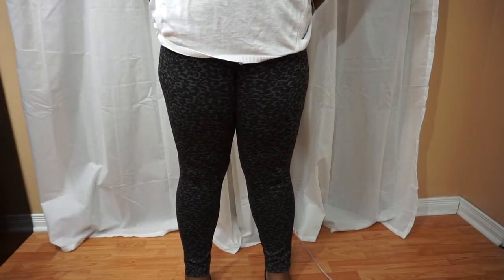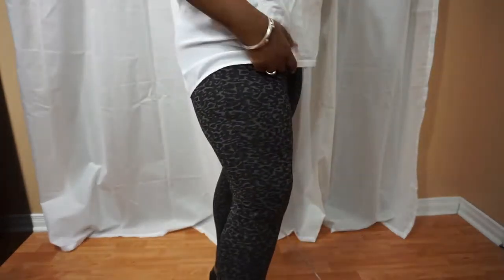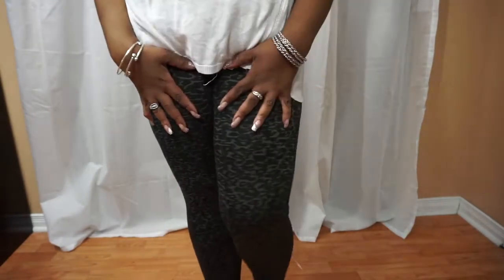I also got these ones, which are called leggings. This is a nice print. These ones don't have back pockets — they have two zipper designs at the front, not actual pockets. But they're nice. These ones were $19.97, George collection. You know I love George.